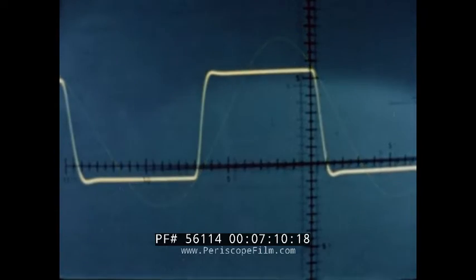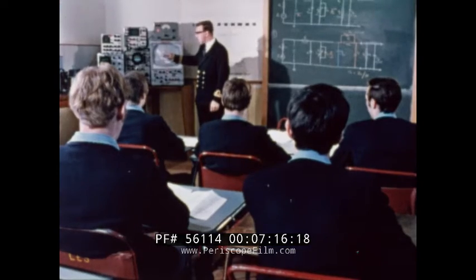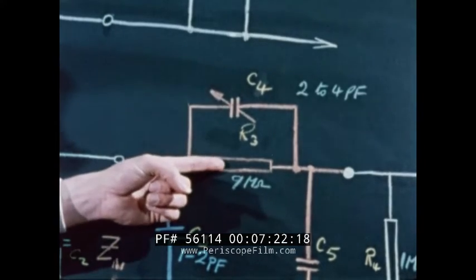Here the class is learning about overshoot and how overshoot distortion can affect an electrical circuit. This class of apprentices is being shown exactly how to deal with the problem — a small but important part of their four-year apprenticeship course.